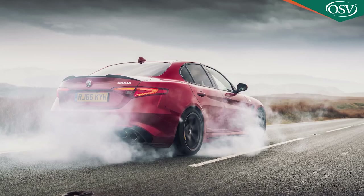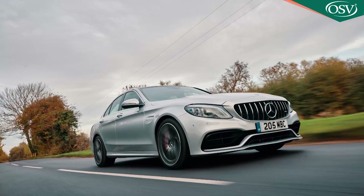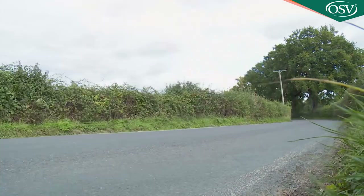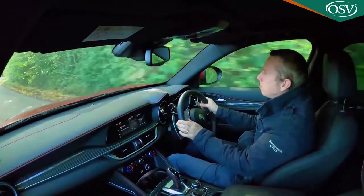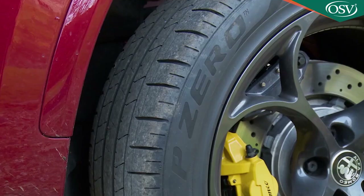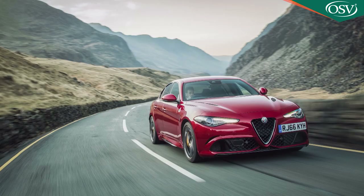Does it all work? To an impressive point, yes. If you were to jump into this car after pounding round a race circuit in a Giulia Quadrifoglio, or indeed a BMW M3 or a Mercedes-AMG C63, you'd notice the extra weight and height, but that's to be expected. Otherwise, this manic Stelvio deports itself impressively, helped by direct, quick and intuitive steering feel, via which you can slingshot away from each corner apex, though the Pirelli P Zero tyres don't quite have the grip of the Pirelli P Zero Corsa rubber available on the Giulia Quadrifoglio.